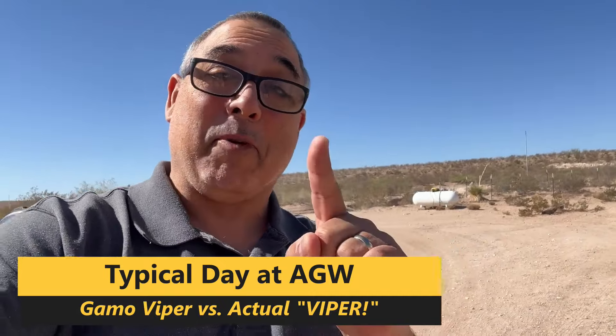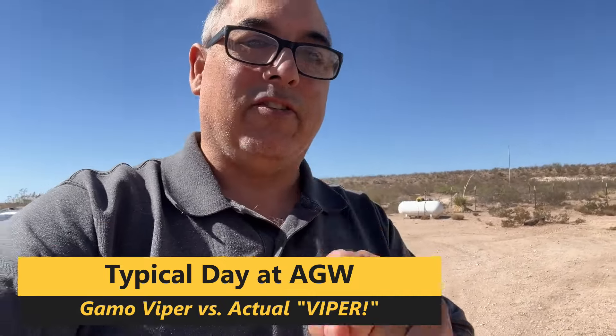Hey everybody, it is Monday. My buddy Micah is clearing out some brush and stuff and there's a nice fat rattlesnake. So I'm gonna go grab my Gammo Viper and we're gonna kill the snake with the Viper. I'm gonna switch the camera back over.